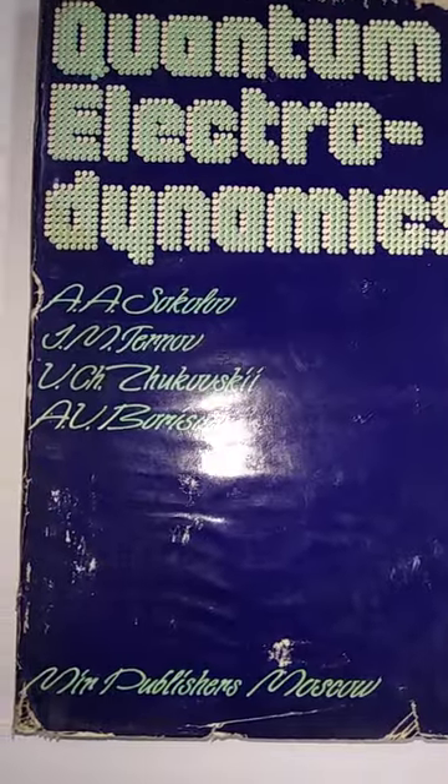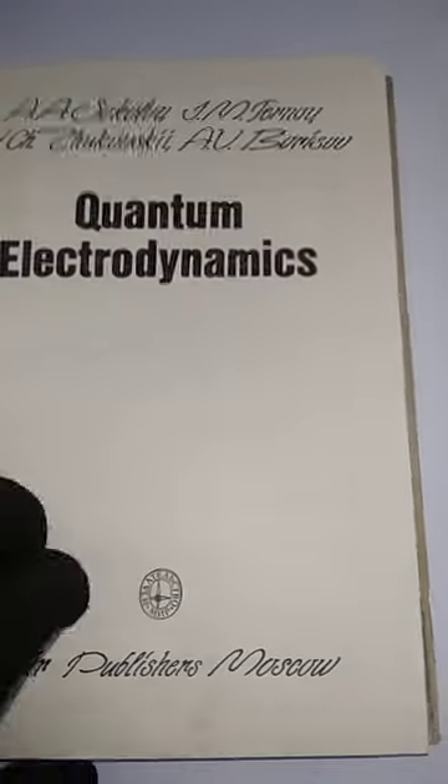Quantum Electrodynamics by Sokolov, J.M. Terov, Zhukovsky, and Borisov. This book was published in 1988, English translation. Now, what are the chapters?